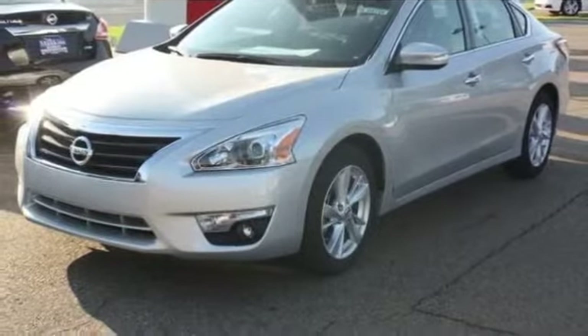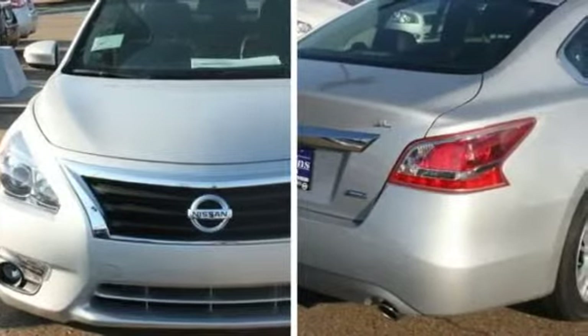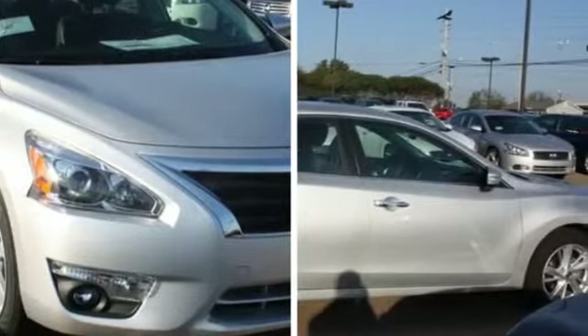2013 Nissan Altima 2.5 for Sale. This Nissan Altima features power remote trunk release, front and rear reading lights, bucket front seats, rear bench, and power remote driver mirror adjustment.